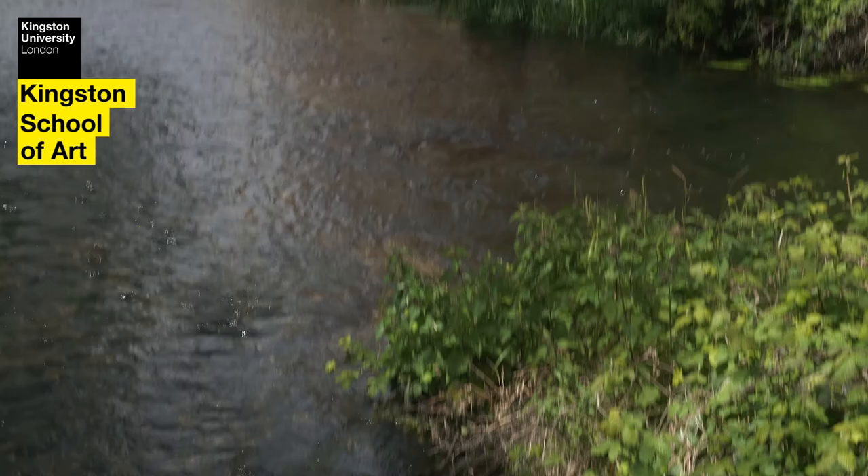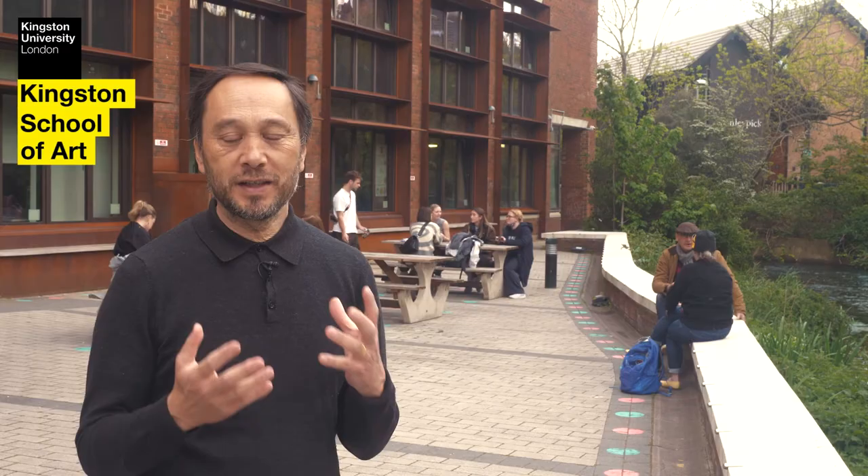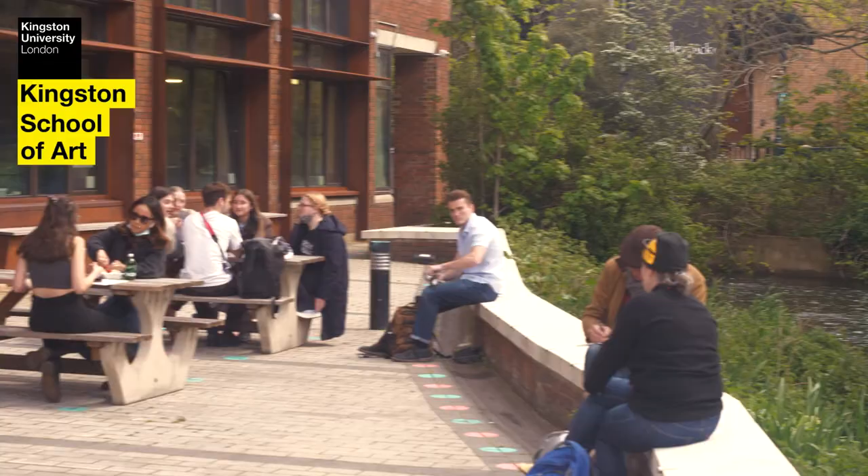I'm now here outside our buildings, with our fantastic technical facilities behind me. You can see lots of students just relaxing by the river Hogsmill — this is part of our experience here. We go to London, 20 minutes away by train from Surbiton. Part of the student experience is mixing and meeting other students from other disciplines, so your photography can become much more than you think it could be when you first start here at Kingston School of Art.